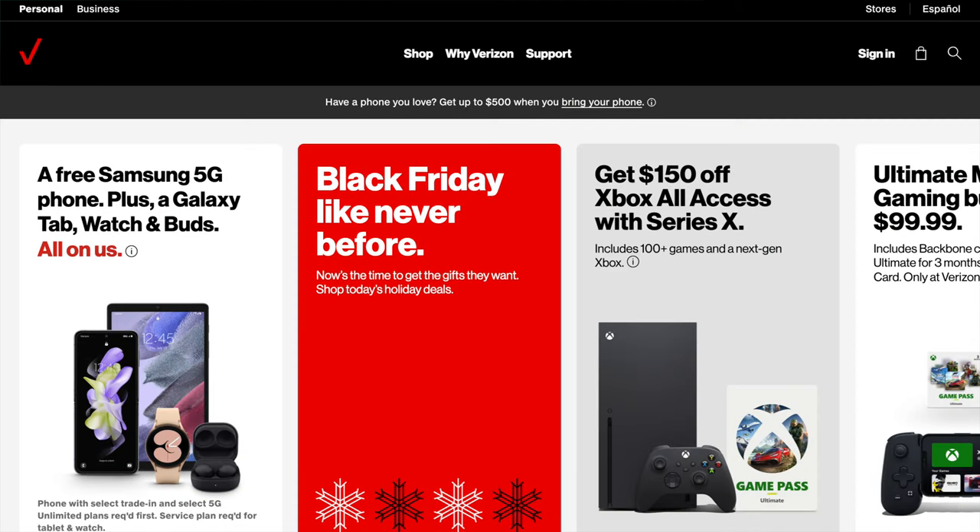Simply buy a qualifying new Samsung phone with a new line and you get a free smartwatch, free tablet, and a free pair of earbuds — all Samsung products to make a Samsung ecosystem for yourself. I'm really impressed with the Verizon deals this year, so if you're with them or looking to switch, definitely jump on these offers.